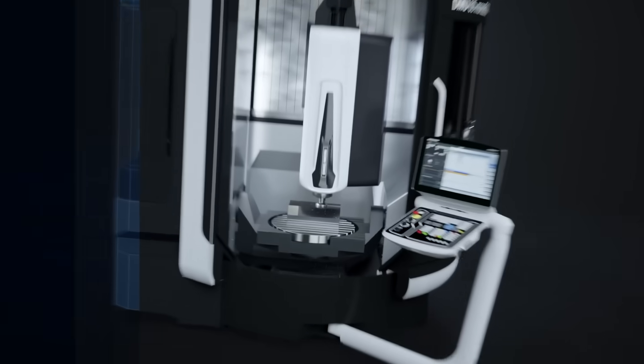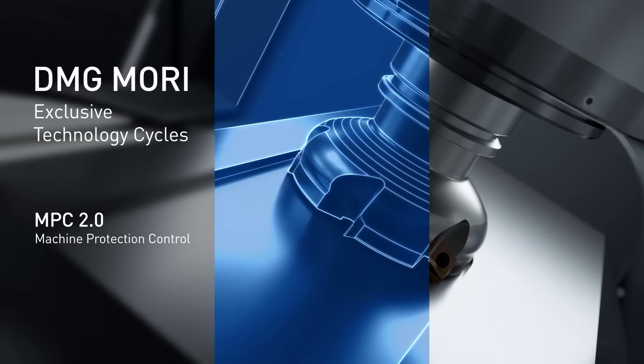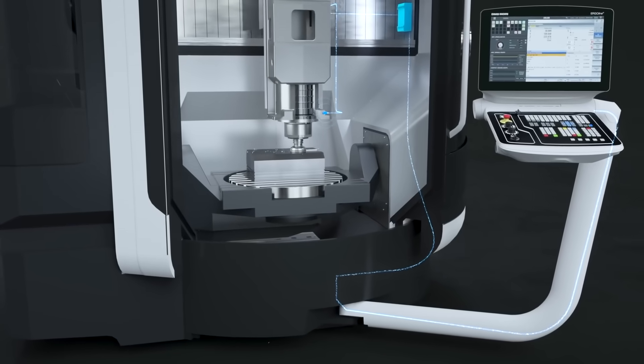We have our technology cycles, which are unique to us. We're continually developing it. What are they? We have the technology cycles, our applications on there, which give a benefit to the machine.